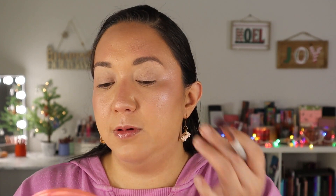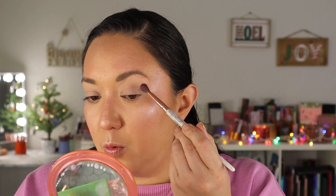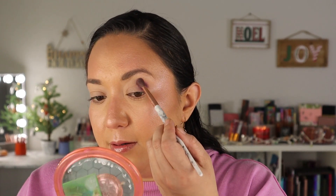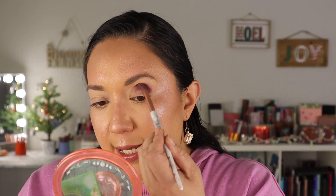I want to start off with the Sol Monet 2 palette and go into Galaxy, and use that on the outer corner. It's such a beautiful, deeper, warm purple. So what is going on with you guys? Does anyone have holiday plans or are you keeping it super chill, not doing anything crazy? I want to hear from you guys in the comments.